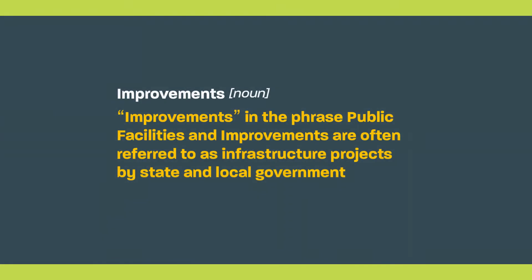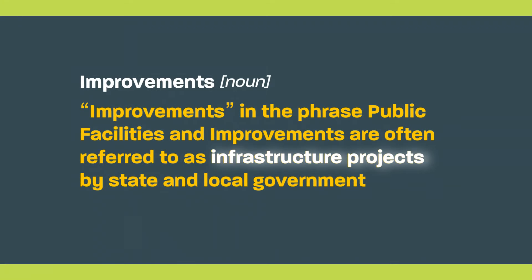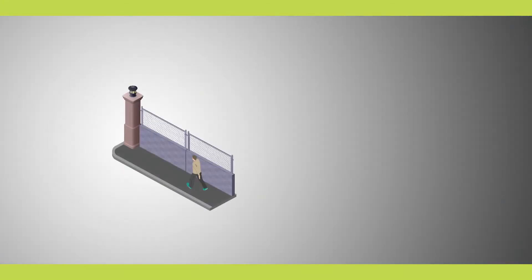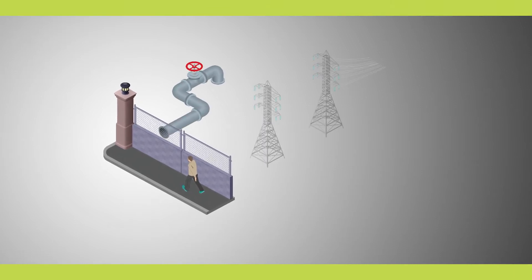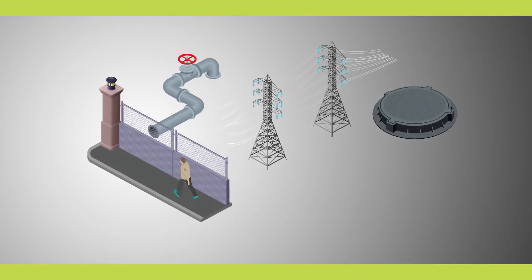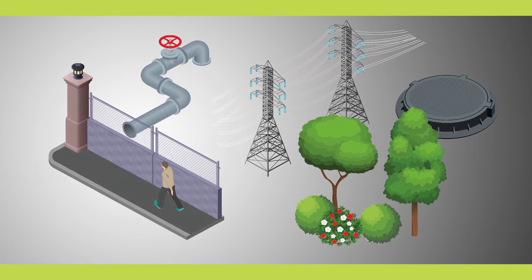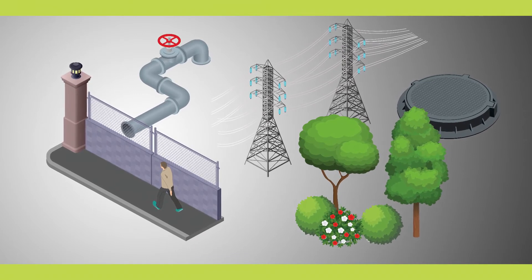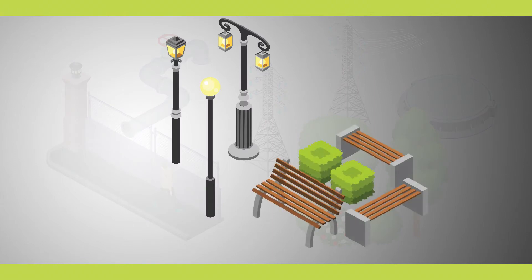Improvements, in the phrase public facilities and improvements, are often referred to as infrastructure projects by state and local governments. A few examples include streets and sidewalks, water and sewer improvements, utility lines, flood and drainage systems, and tree planting. Such improvements can also include public art installation and aesthetic improvements, like decorative street lighting, benches, and planters.